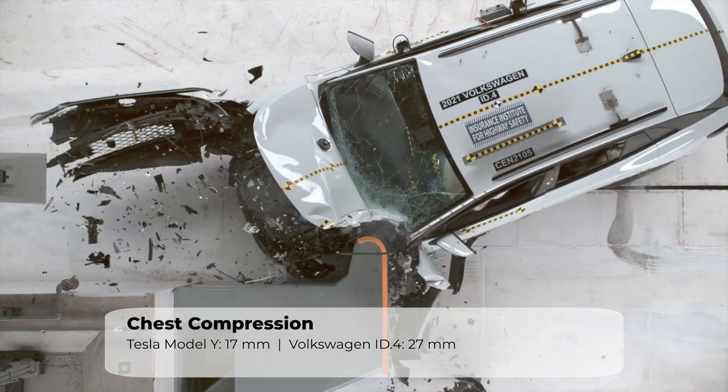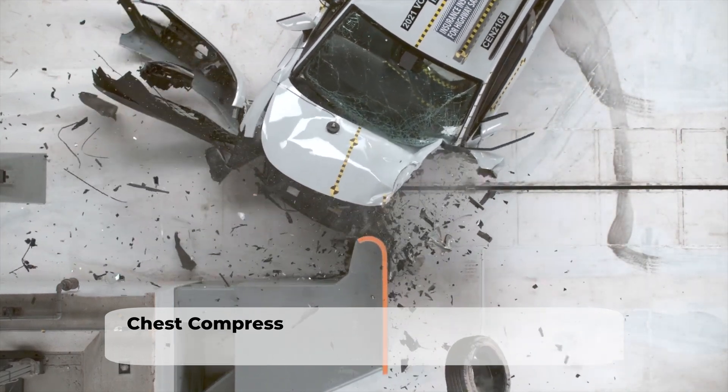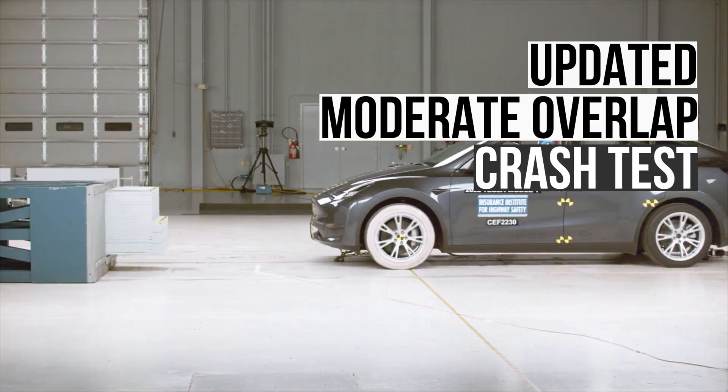For instance, the Model Y has 17 millimeters of chest compression compared to 27 millimeters in the ID4. Let's move on to the recently updated moderate overlap crash test.